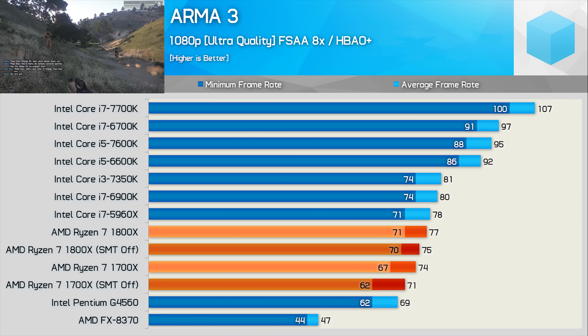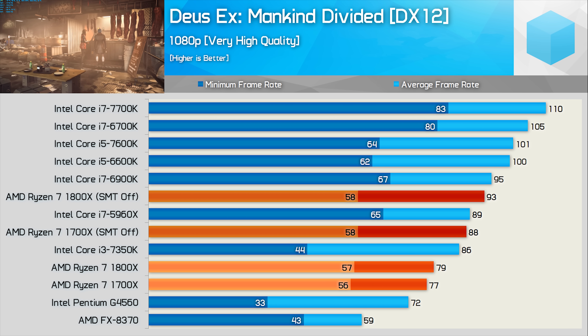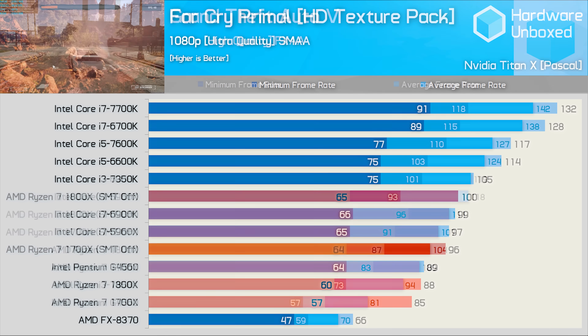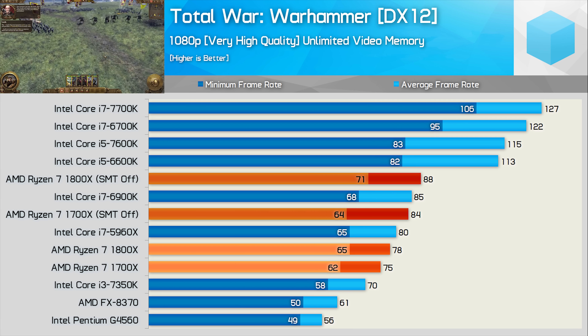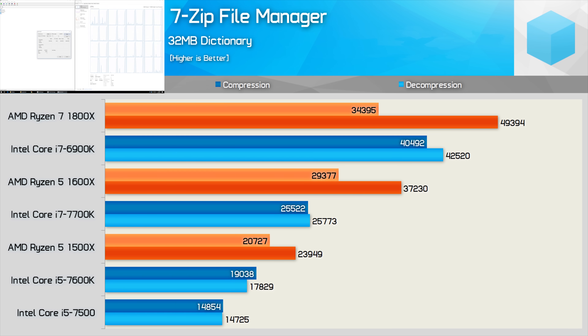Performance in titles such as Battlefield 1 was also more consistent. That said, we still saw the Ryzen processors struggle in a number of titles such as ARMA 3, Deus Ex Mankind Divided, Far Cry Primal, Grand Theft Auto V, Total War Warhammer 2, and Watch Dogs 2. Despite that, I preferred the Ryzen 5 1600 overall as it was cheaper and represented better value. It featured superior platform support, came with a box cooler, and generally beat the Core i5 processor in productivity workloads.